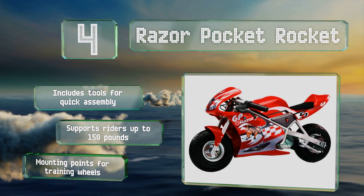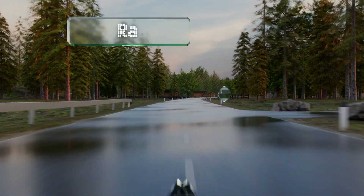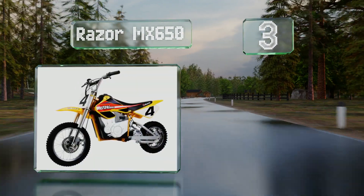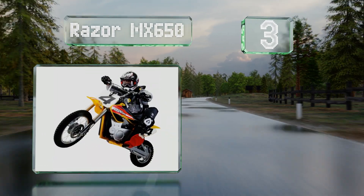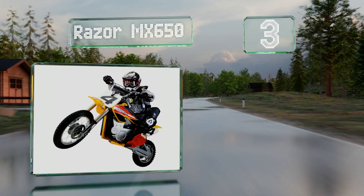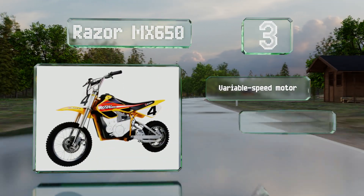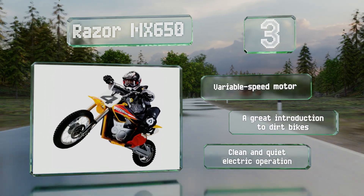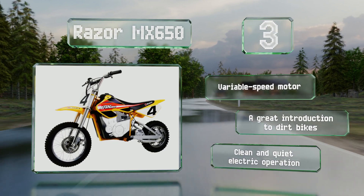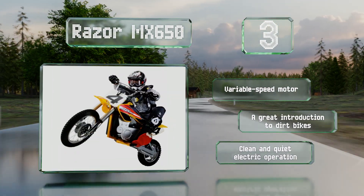It comes with mounting points for training wheels. Nearing the top of our list at number three, the Razor MX 650 is a popular choice thanks to a near-perfect blend of size and power. With a generous 220-pound weight capacity, it's capable of carting around joyriding adults while the kids are still at school. It's equipped with a variable speed motor and makes a great introduction to dirt bikes, offering clean and quiet electric operation.